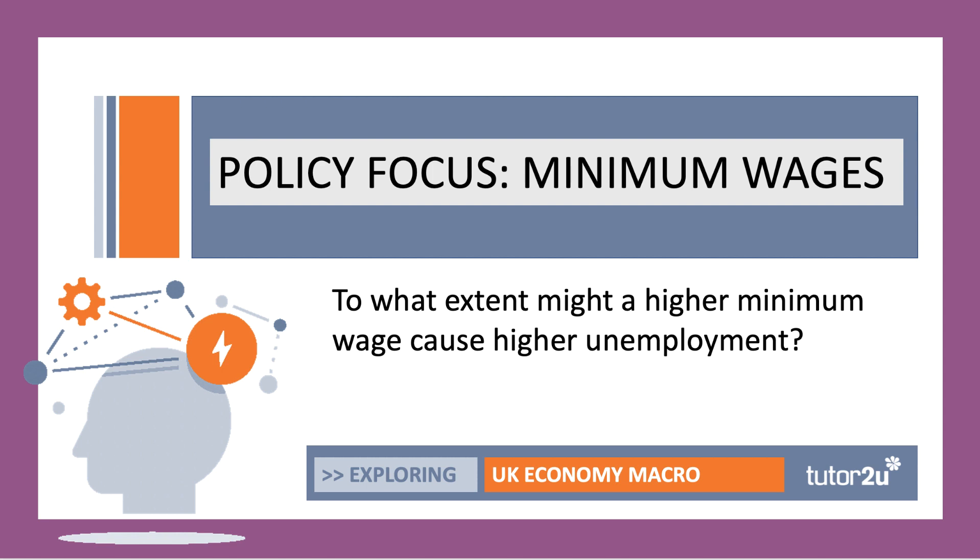Hi there. Welcome to another in our series of policy focused videos, where we look at a particular policy and think about how it might impact on the economy. This is the first of two short videos looking at the impact of an increase in the minimum wage. In the first one we're going to be thinking about how it might lead to rising unemployment and evaluating that suggestion, and in the second video we'll think about the linkages between the minimum wage and inflation.